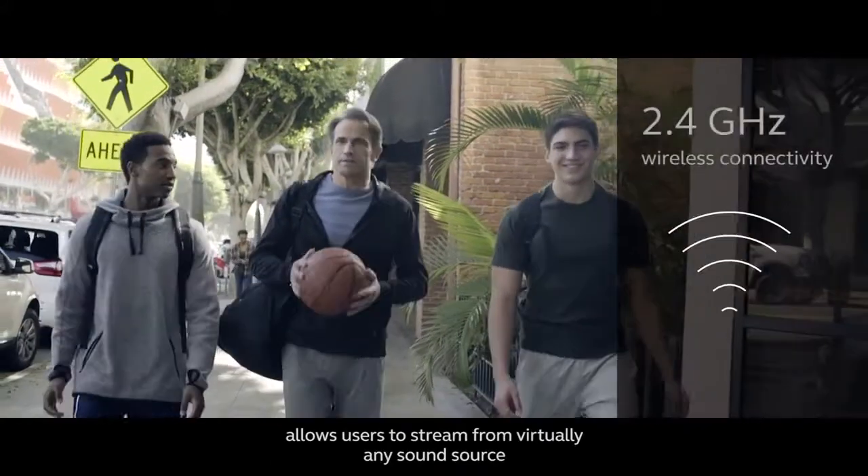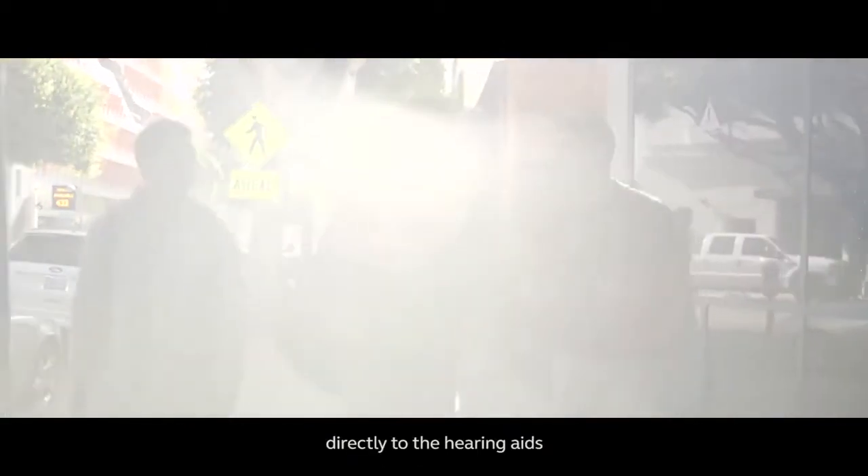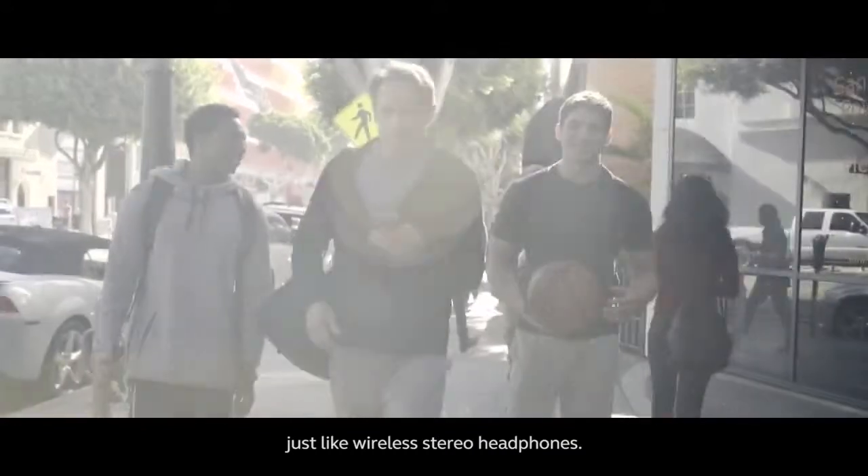ReSound LiNX 3D allows users to stream from virtually any sound source directly to the hearing aids, just like wireless stereo headphones.